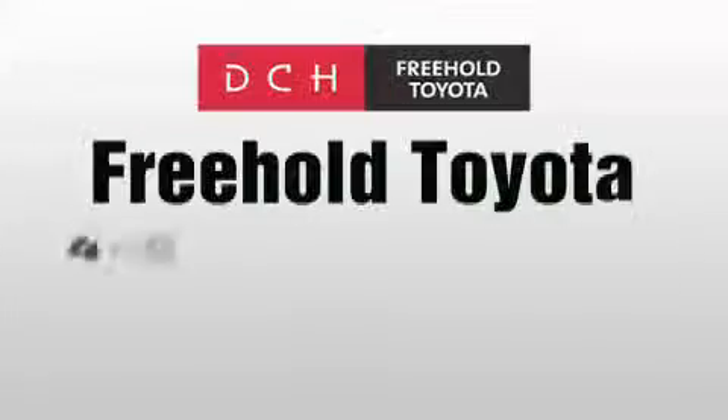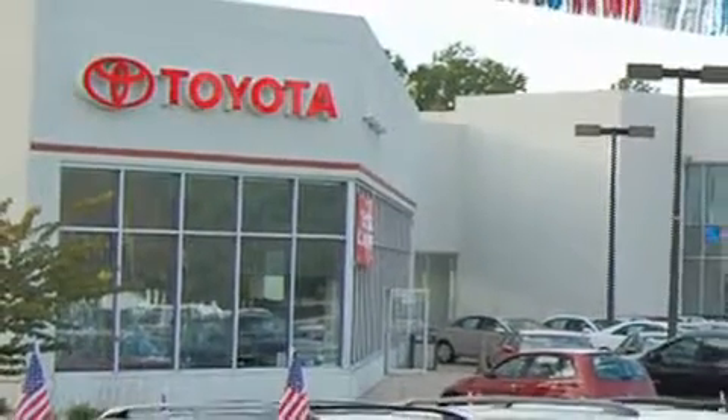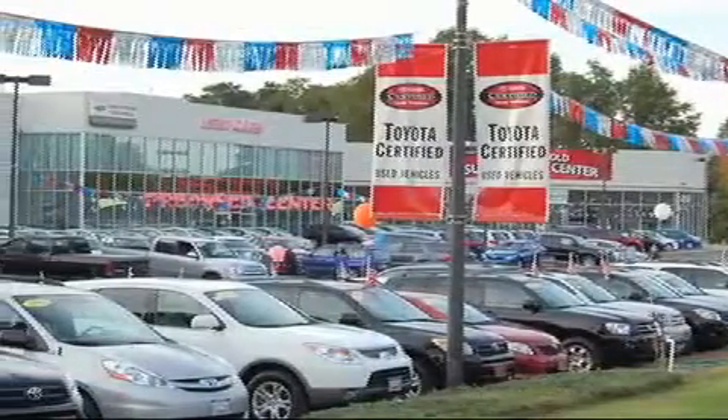DCH Freehold Toyota is located at 4268 Route 9 South in Freehold. We are proud to be one of the premier dealerships in the area for new and certified Toyota cars, trucks, and SUVs. From the moment you walk into our showroom, you will know our commitment to customer service is second to none.